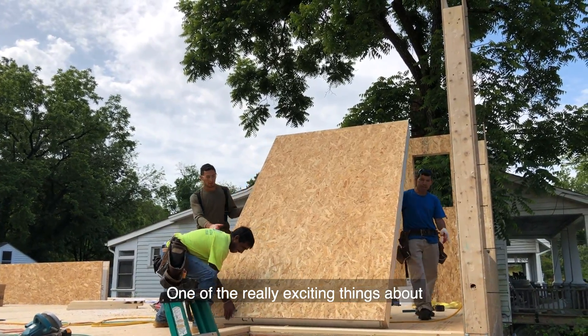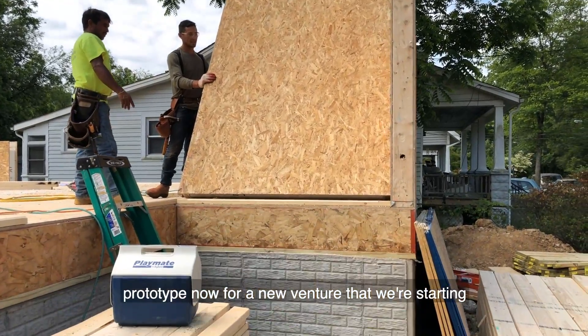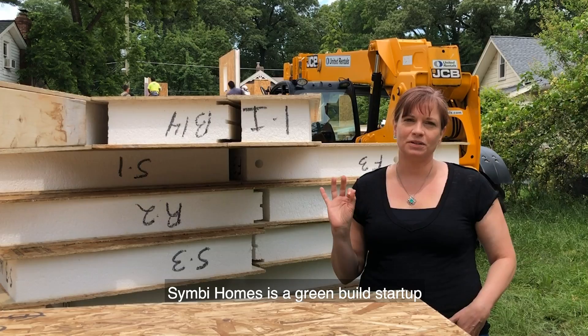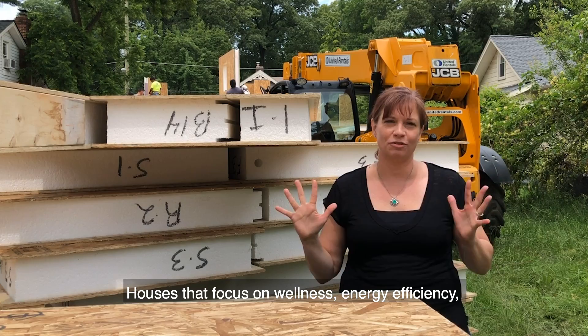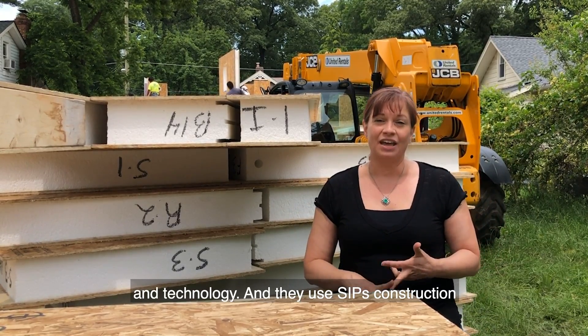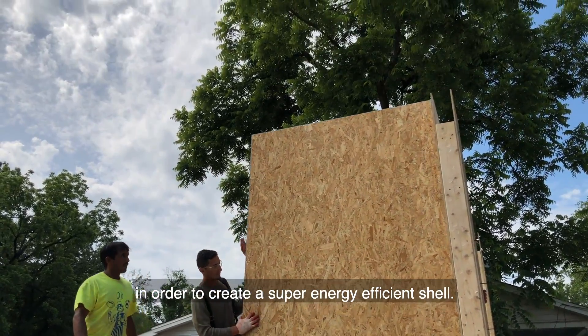One of the really exciting things about the house we're building today is it's our third prototype now for a new venture that we're starting called Simbi Homes. Simbi Homes is a green build startup dedicated to creating super houses — houses that focus on wellness, energy efficiency, and technology. They use SIPs construction in order to create a super energy efficient shell.